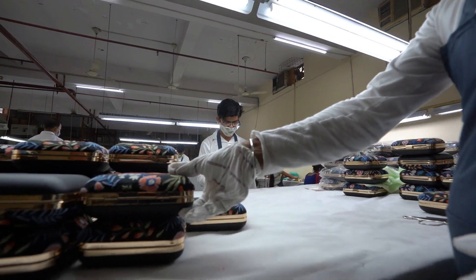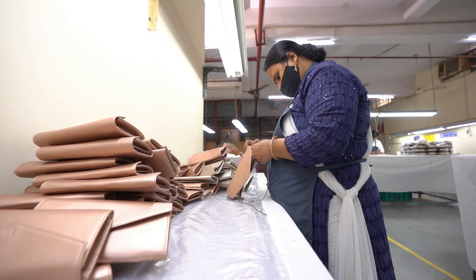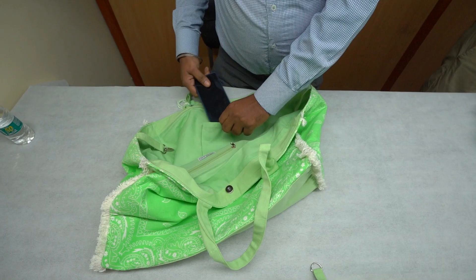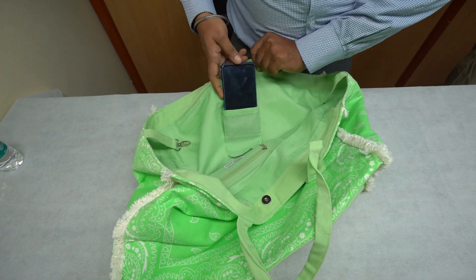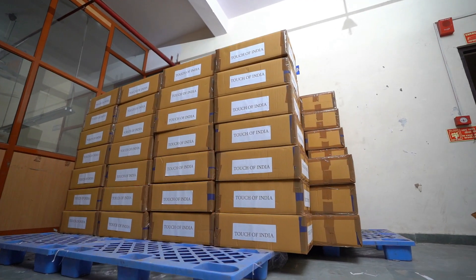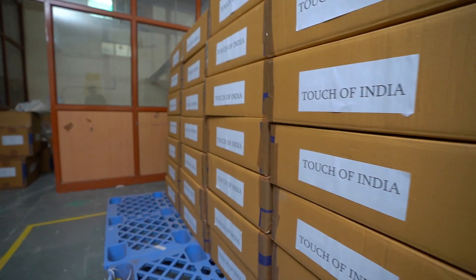One thing we really focus on is delivering the right quality product to our customers, which will not tarnish the Indian image as a whole, because we are the ambassadors of our country and our culture. Since we promote our local handicraft at such an international level, we make sure they get the perfect product. We have in-line, mid-line, and final inspection levels, starting from the fabric stage till the end. With the help of technology, we are trying to increase the efficiency of every department and increase quality as well, so we have the right product at the right price for customers.